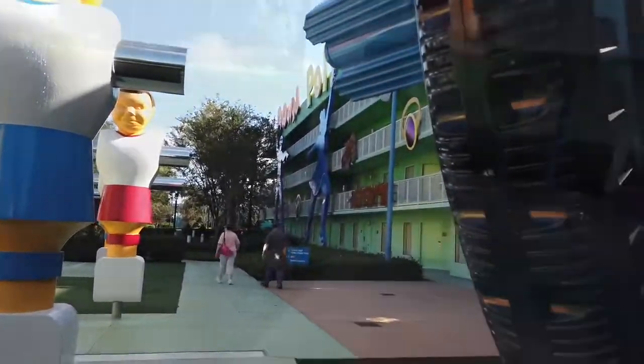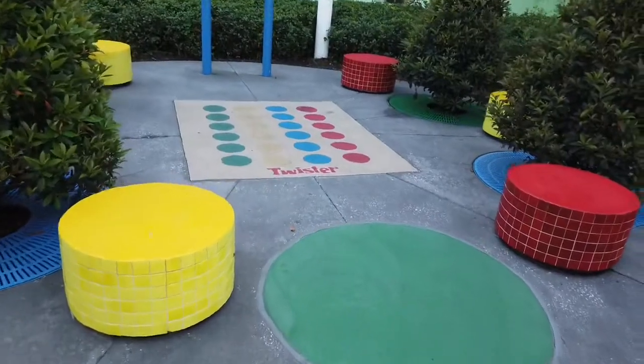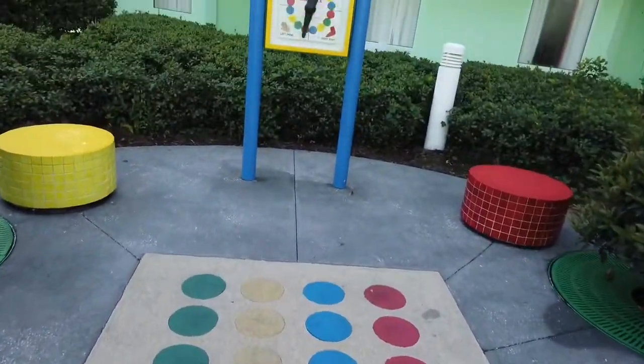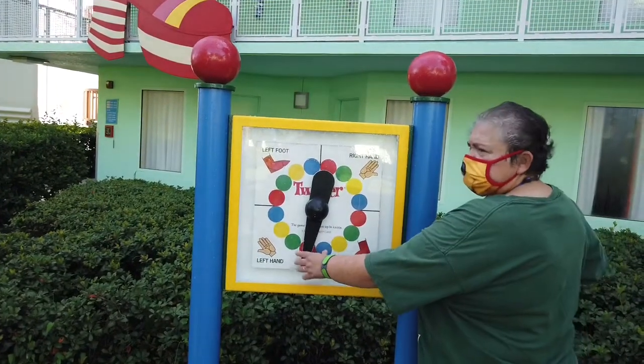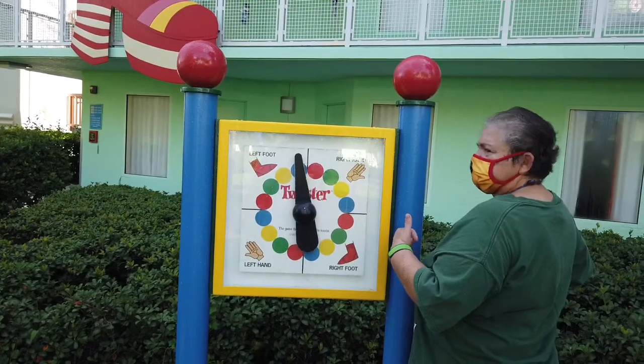And if you're up for it, after you have a long night at the parks, why not play a game of Twister? You can spin the Twister spinner and find where you should go. There I am, ready to spin it and see what it lands on. Lots of fun!